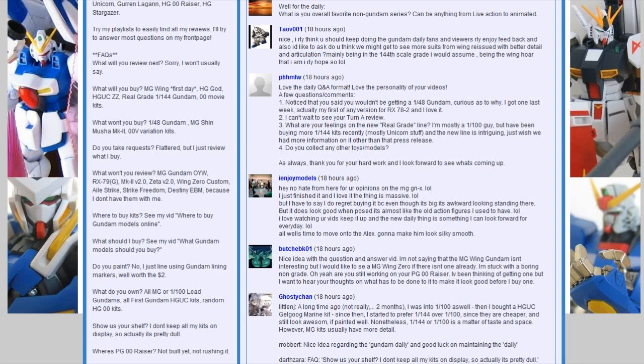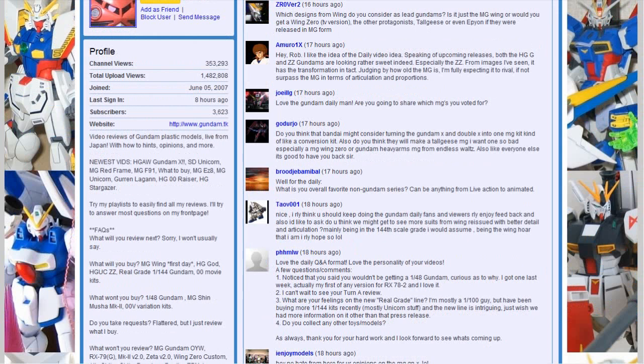TAOV asks do I think we're going to get more suits from Wing. We're getting Master Grade Wing, and we're gonna get Wing Zero too. Wing had a huge number of slots on the survey for the most wanted Master Grade, so things look up especially for Western fans of Wing. ZRO version 2 asks which designs from Wing do I consider as lead Gundams. For me, by my arbitrary definition, I say Gundam Wing, then Wing Zero from the anime, and also Wing Zero Endless Waltz version. There are three different suits, and Perfect Mission had both Wing Zeros, which sort of backs up that idea.